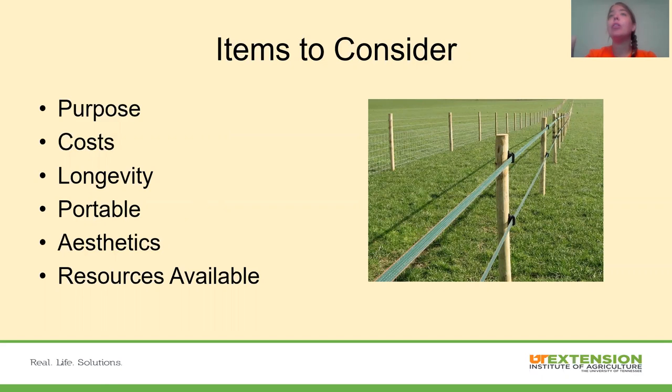The aesthetic value — how it looks. Is it something we want to be pretty, or just functional, or both? And the resources available — do we already have some wire and posts? If we're talking about electrical fencing, do we have electricity, or do we need to go with a solar panel type system?